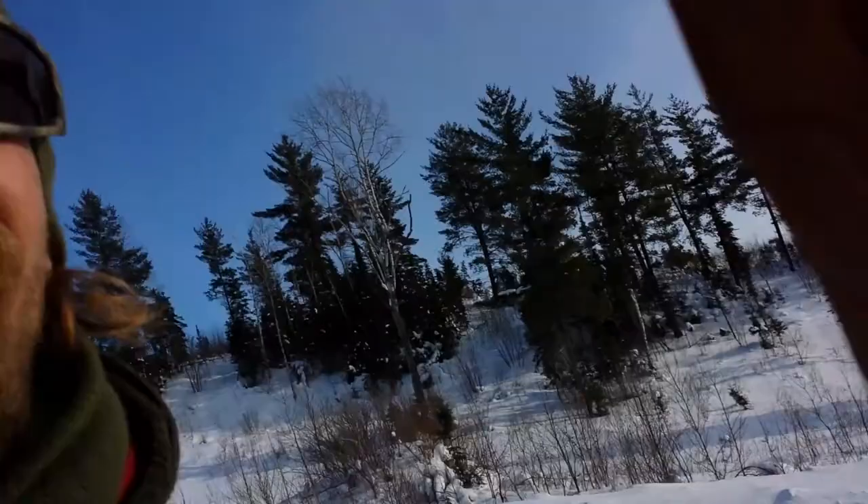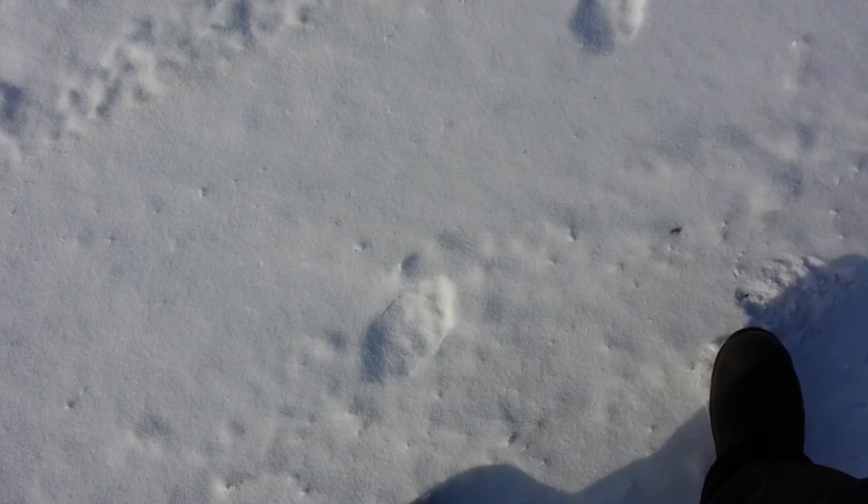Hey guys, I'm out on my trap line. I'm just about to go check a few sets. I got a martin box just over there in the trees, so I'll go check that. But I had to show you a little teaser for Mr. Kurt McCutchen — I know you're coming up here soon. What's that look like to you, buddy?